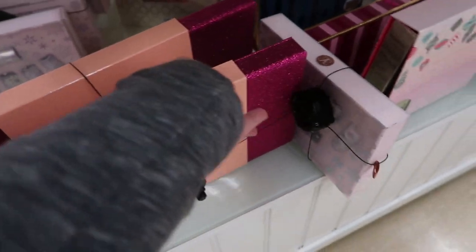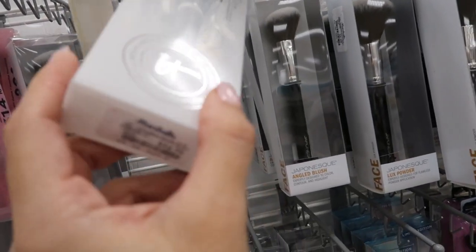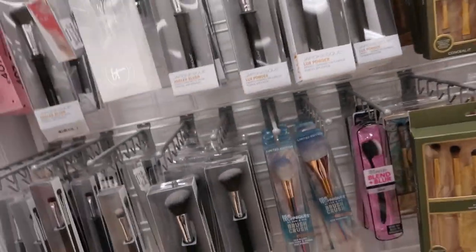There's a big Anastasia set — liquid lipstick set for $39.99. I'm noticing some IT Cosmetics brushes for $14.99, I haven't seen those here before.